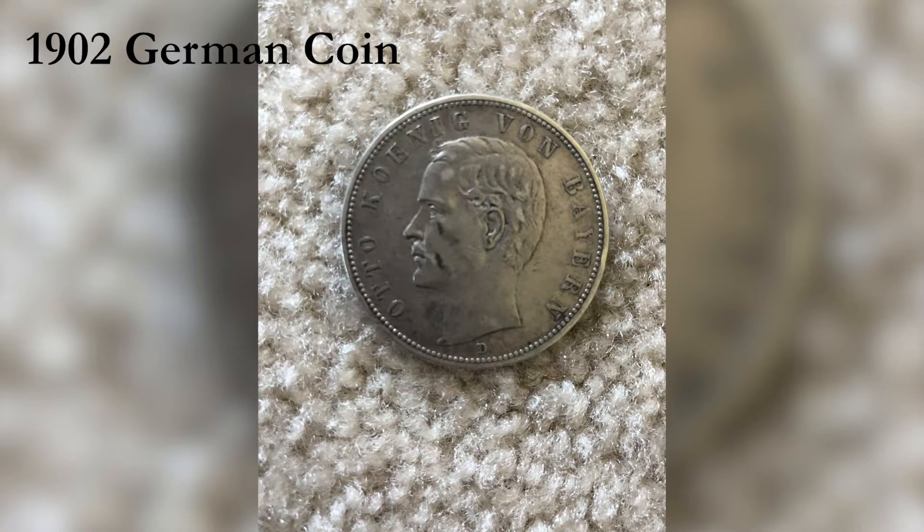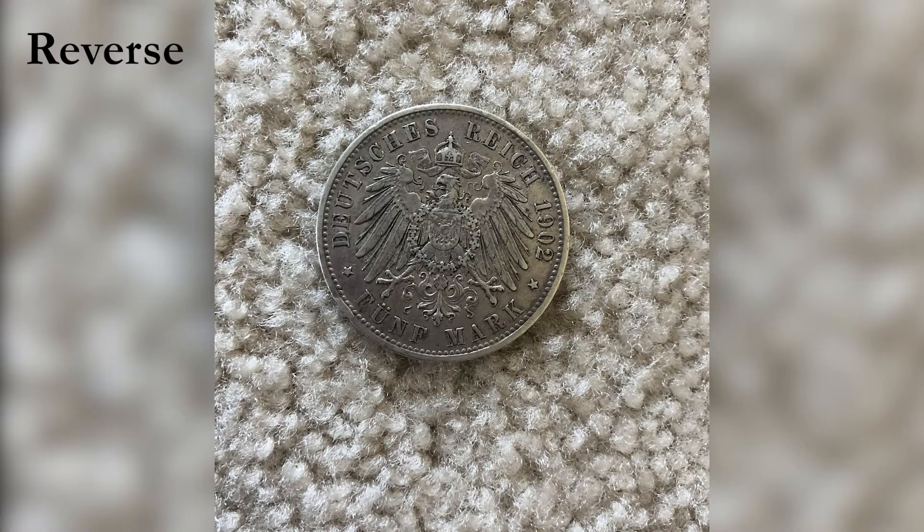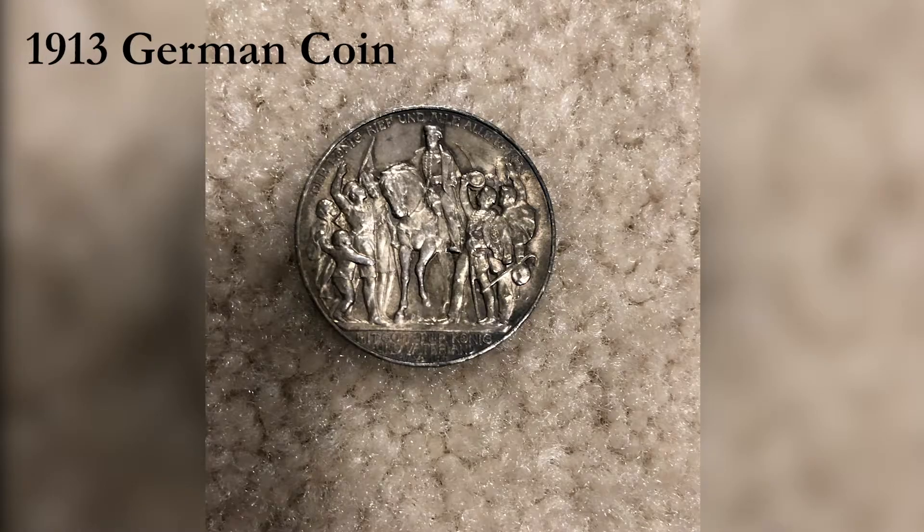The first one is a 1902 German coin — this is the one that my mom's sister's husband gave to her. The next one has a really cool design: it's a 1913 German coin.